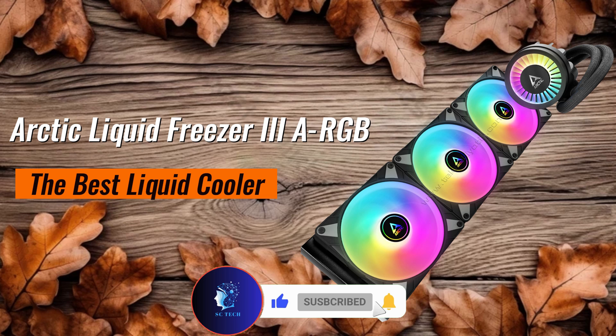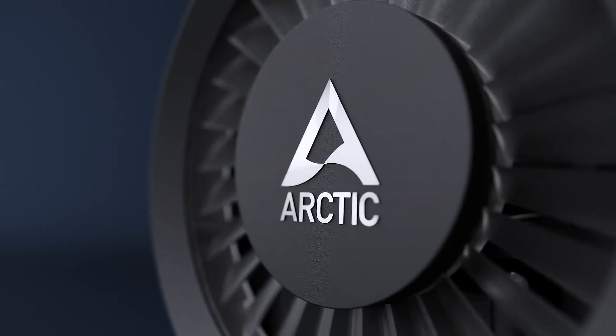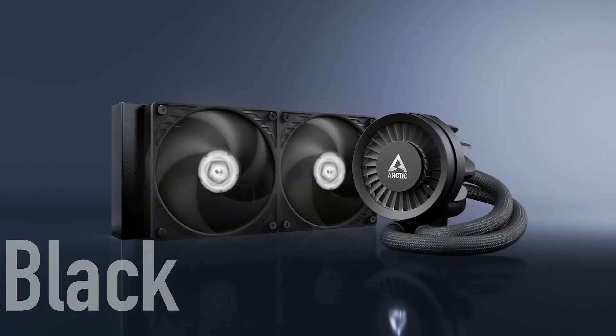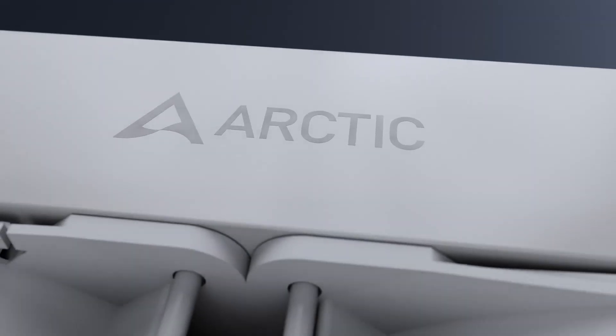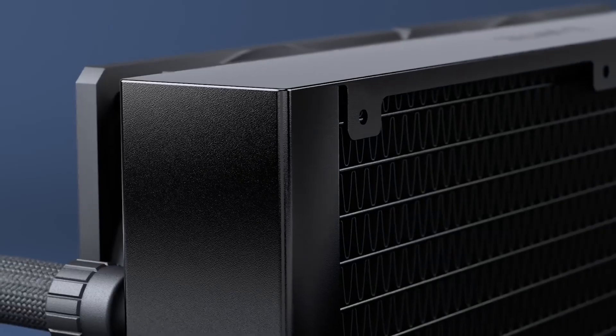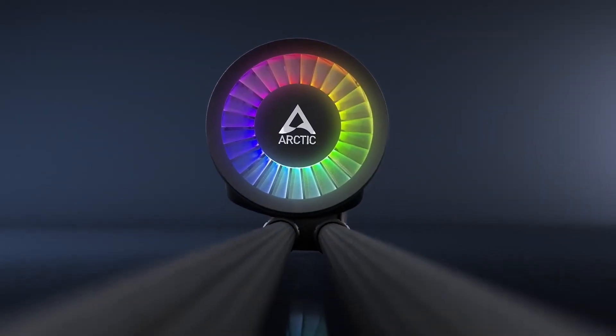Arctic Liquid Freezer 3 ARGB — the best liquid cooler. The Arctic Liquid Freezer 3 ARGB is one of the best all-in-one liquid coolers, offering top-tier cooling for high-performance CPUs. With an upgraded pump and improved radiator design, it efficiently keeps even the most demanding processors cool under load.